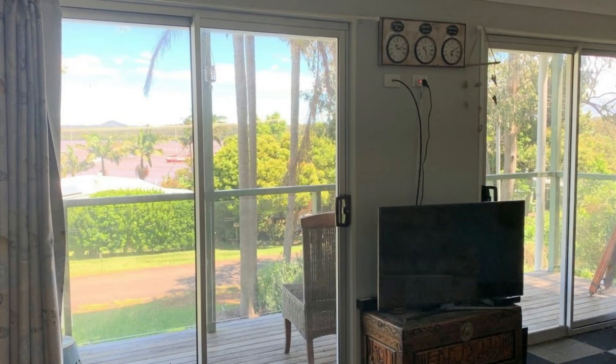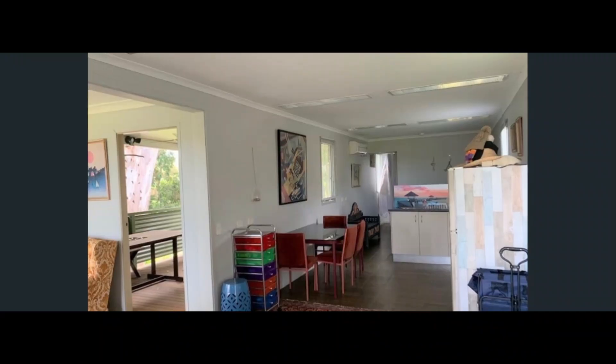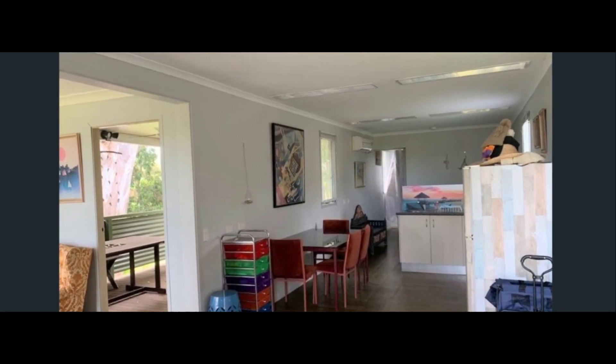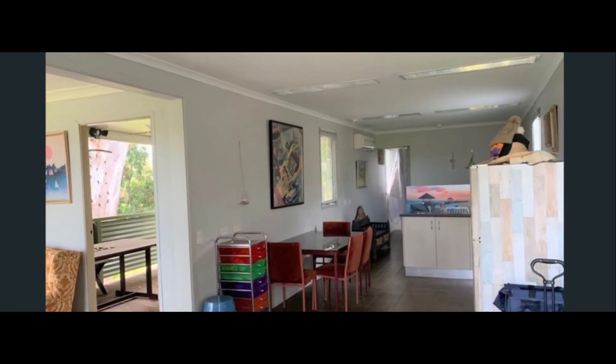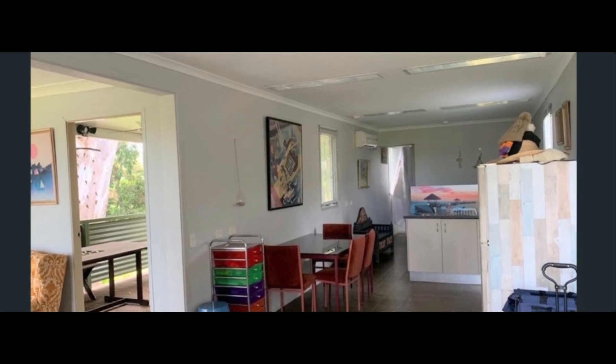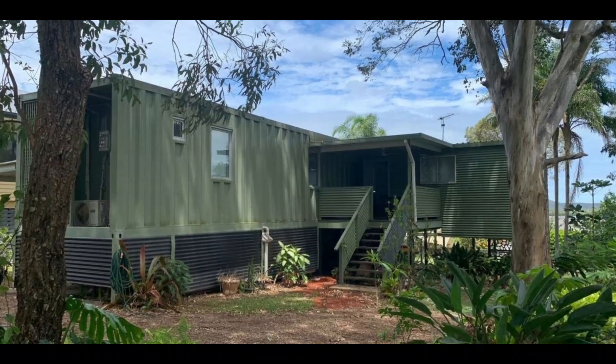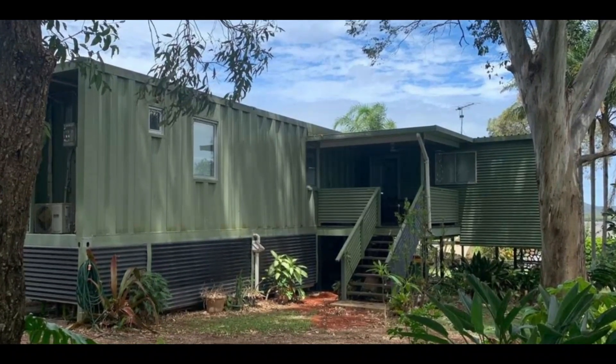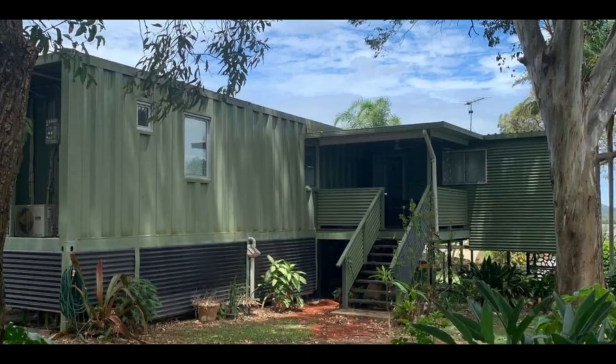The interior of the container is framed, insulated, and lined with plasterboard, and therefore none of the corrugated container walls that dominate the exterior are evident anywhere on the inside. The grooves of the raw shipping container walls are visible through the exterior, bringing out the industrial charm of the cabin.